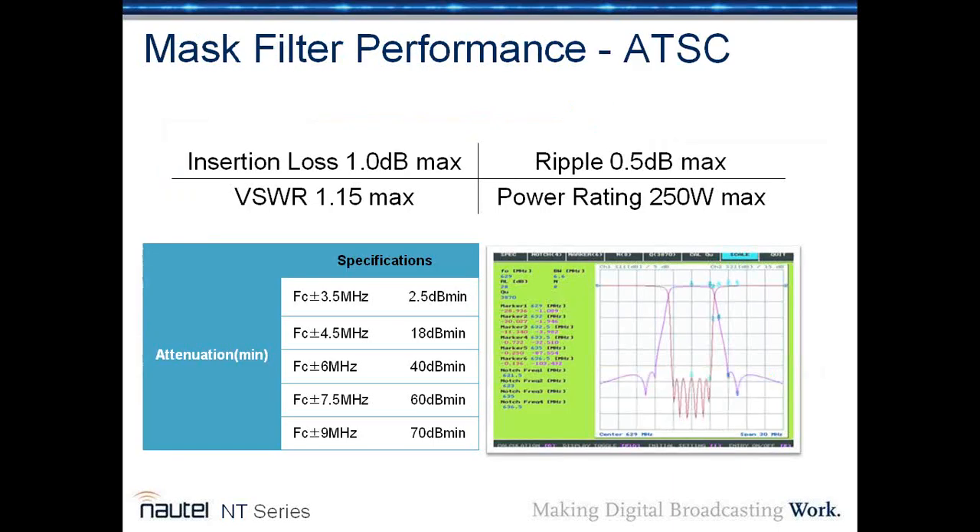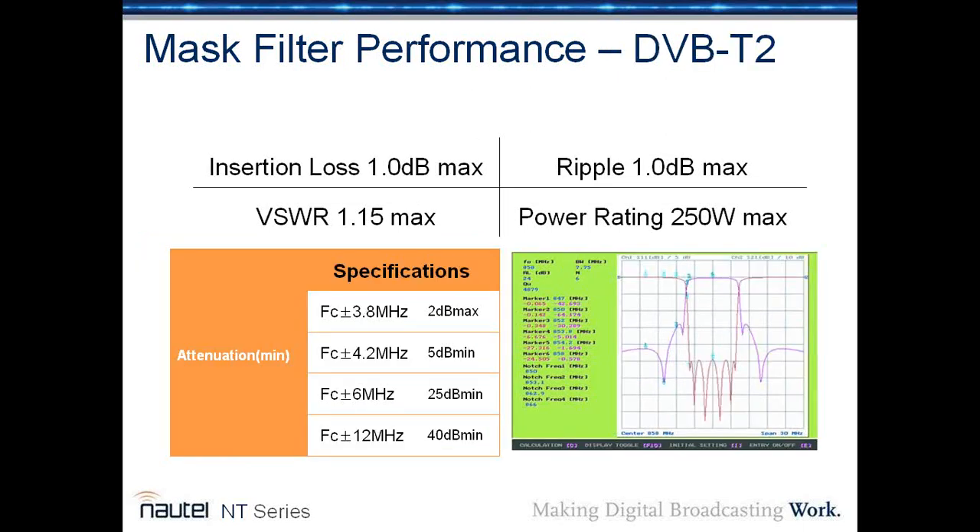This shows the performance of the mask filter in ATSC mode. Those with a keen eye will recognize this as a critical mask filter — we've taken the harder, more difficult approach and provided a critical mask filter in all of these transmitters as standard. In the 150-watt series, the internal mask filter is a critical mask filter, making it much more usable in applications with adjacent channels. For DVB-T2, you can also see the performance of that filter in terms of insertion loss, VSWR, ripple, and power rating — it's a very effective filter.